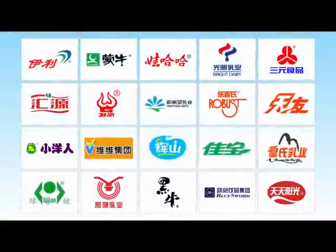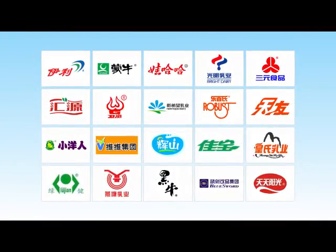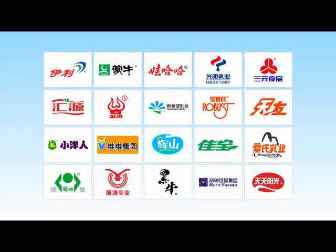Our main customers include Yili Dairy, Mung Yu Dairy, Bright Dairy, San Yuen Milk, Danan Group and others.